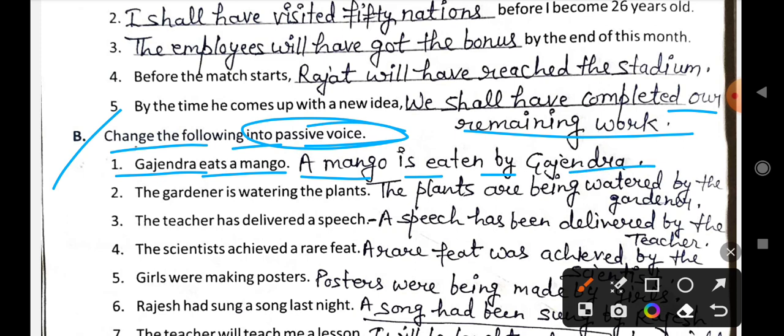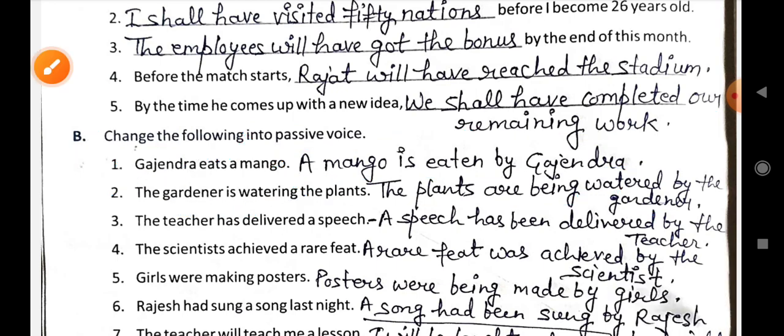When we do passive voice, the object becomes the subject and the subject becomes the object. Second: The gardener is watering the plants. This becomes: The plants are being watered by the gardener. In continuous tenses, 'being' is used after the helping verb. Third: The teacher has delivered a speech becomes: A speech has been delivered by the teacher.